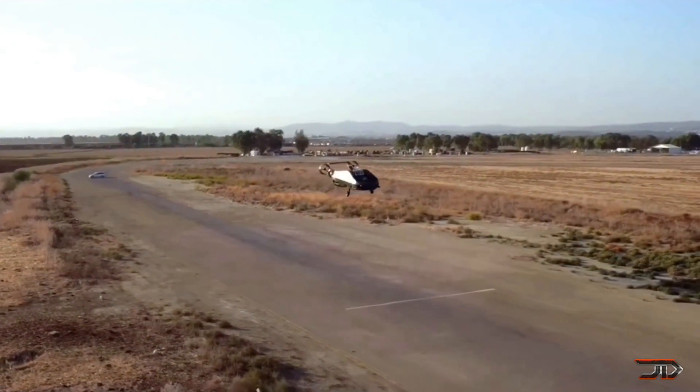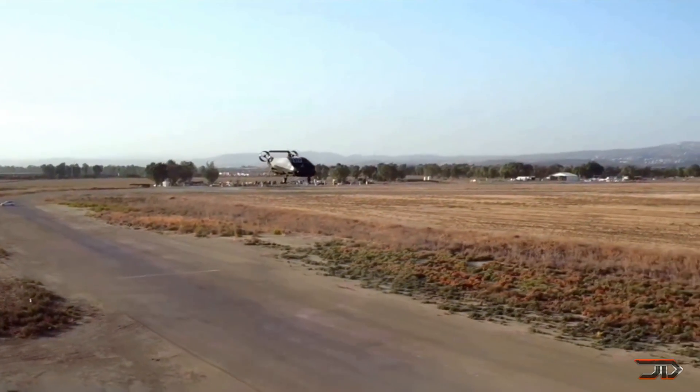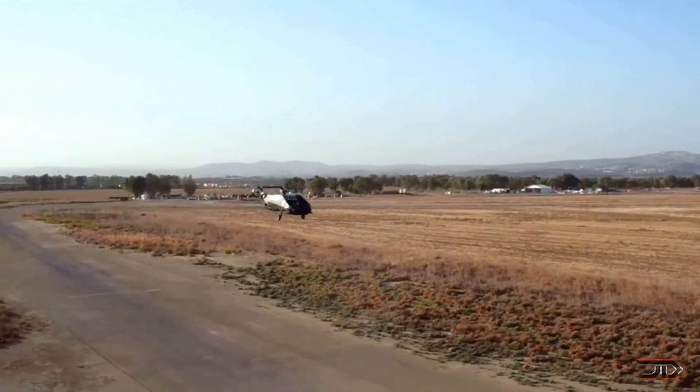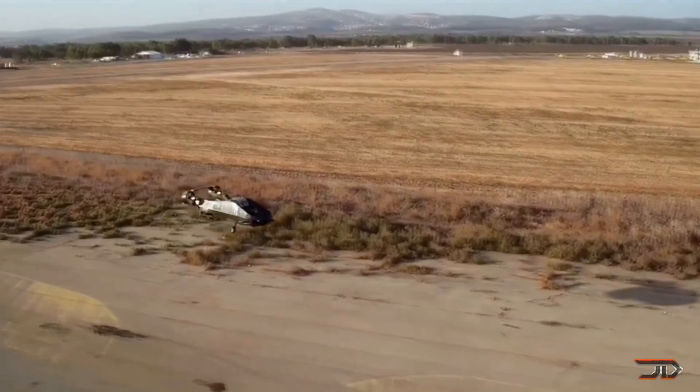The automated vehicle still has some imperfections with its flight control system, but it'll likely be on the battlefield in only a few years. We'll just have to hope that it's used as a cargo vehicle and not as a human-killing machine.